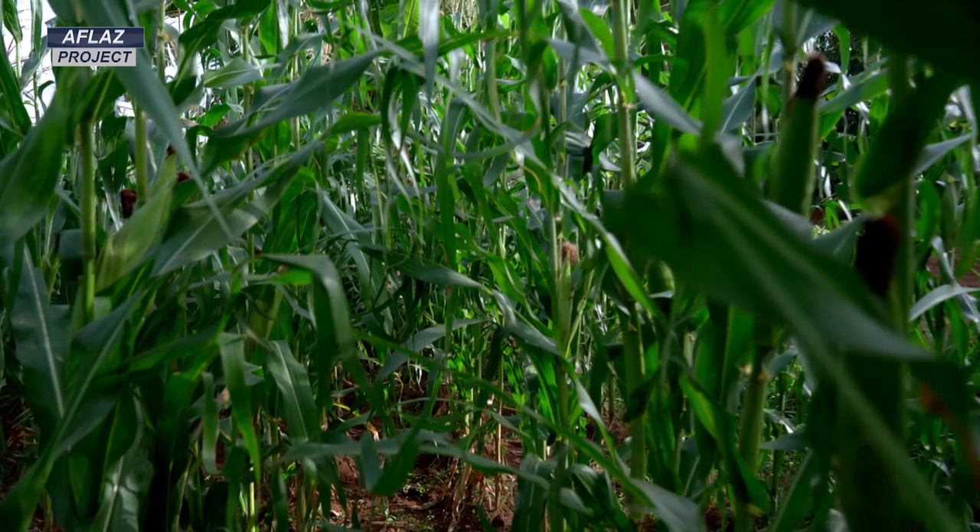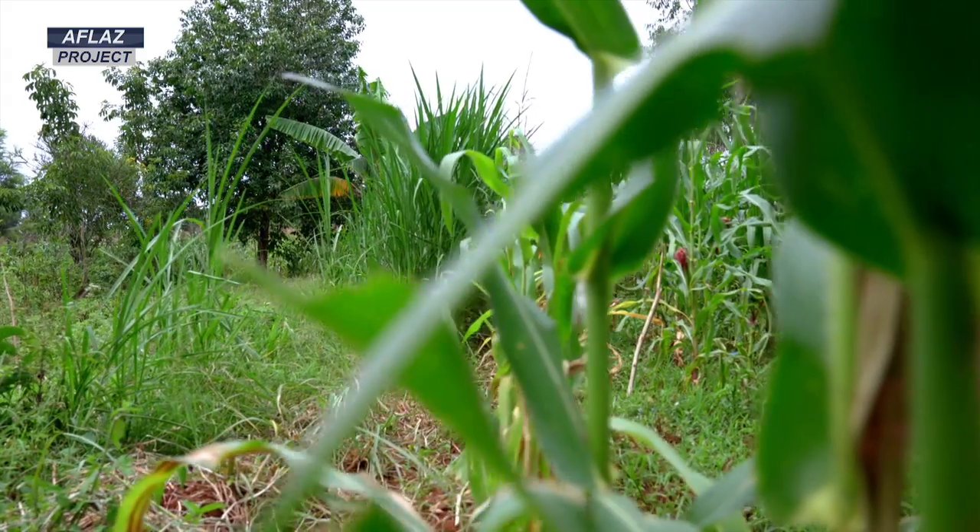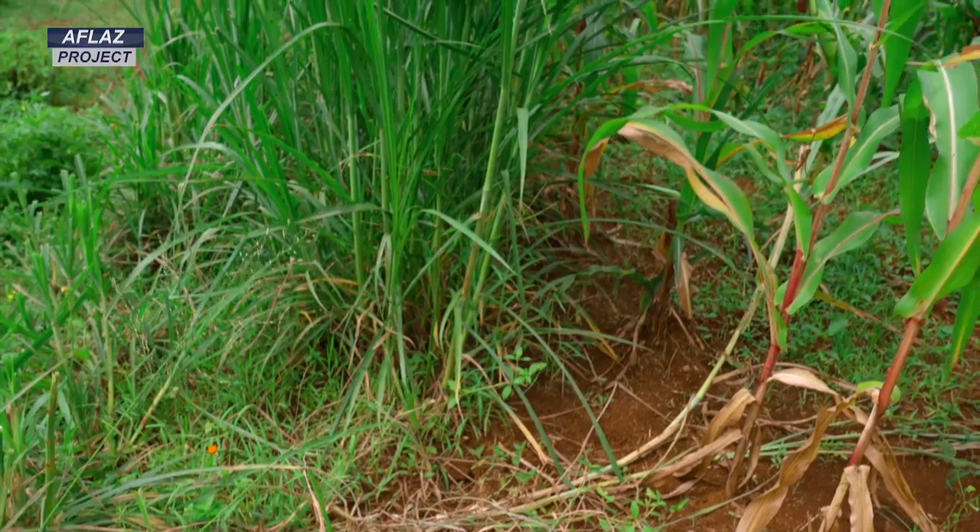The push-pull technology entailed planting maize normally, but in between the rows of maize you plant desmodium. On the outer side, along the hedges, you would plant napier grass.